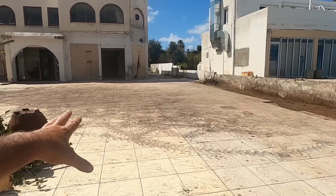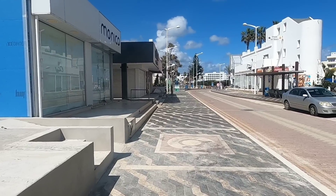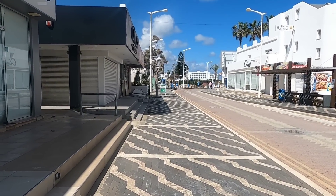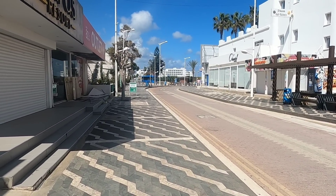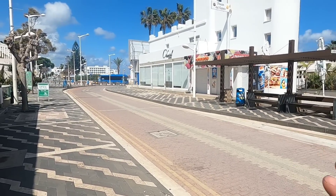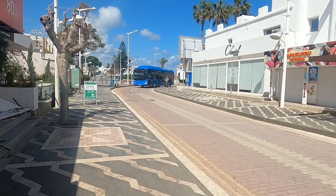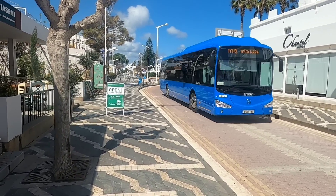They're tidying up the area so they can move the Lunar Park. I'll show you the old site of the Lunar Park, which is a bit further down there, in a bit. So that's one change. Here comes the 102, I think. All the buses come down here frequently throughout the year. 1.50 euro a ride. That one's the 102 to Ayanapa via Brodara.